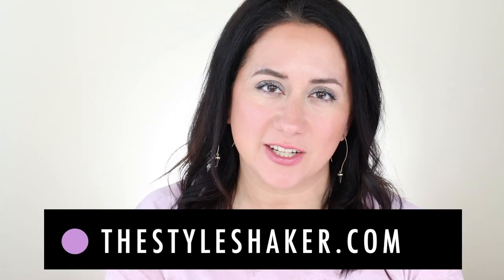Hey everybody, welcome back to the channel. I am Britt, creator of The Style Shaker, your guide to cleaner, greener beauty, skincare, and more. I try products out for you and share my honest reviews so you know what to buy — and more importantly, what not to buy.